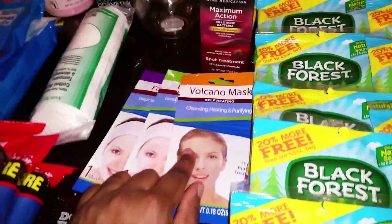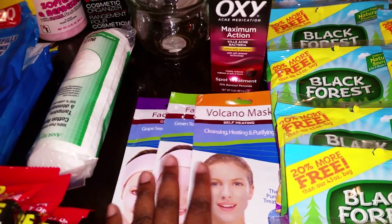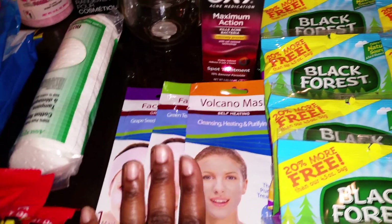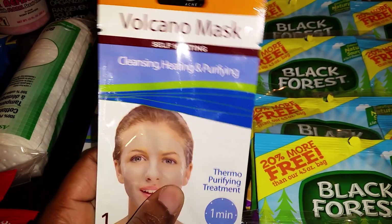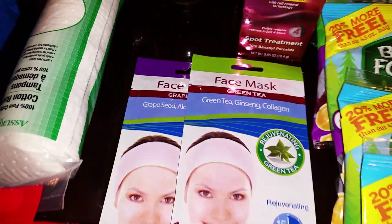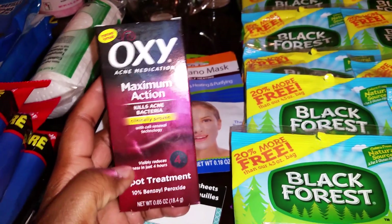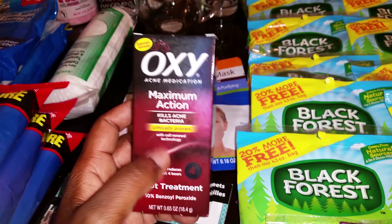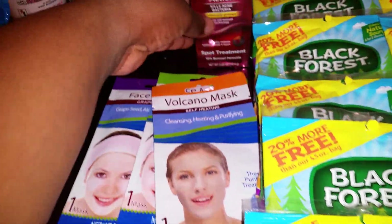On to the next item. I'm collecting these things — they're a dollar a piece, basically different face masks. Some days I want to have a relaxation day or girl time with my little ones and just woosah. I saw this new one: a volcano mask — cleansing, heating, and purifying. It has some kind of thermal purifying treatment. I already had two and I just added two more to my collection. Then I ran across Oxy Maximum Action — I don't have any coupons, but it's definitely a name brand product. Every now and then I may have acne spots, so I'll try it out. I was just shocked to see this name brand product in the store, and there may be a coupon out there.